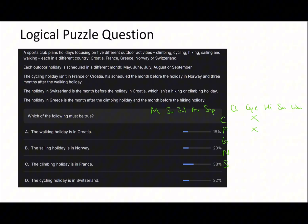Using a bit of logic: the cycling holiday has to be scheduled three months after one holiday and one month before another. The only month that works is August. If it were May there's no holiday before it. If it were June or July there wouldn't be at least three months before it. If it were September there'd be no space for another holiday after it. So the cycling holiday must be in August.